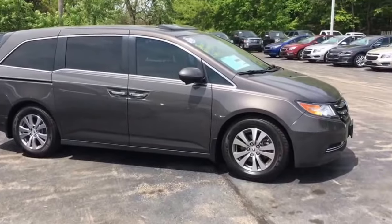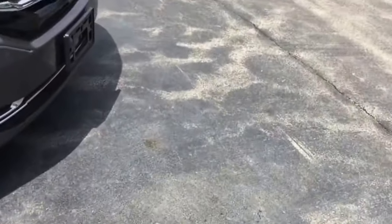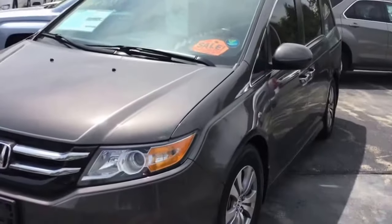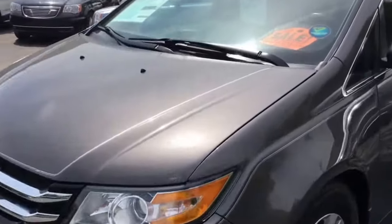It's a 2016 Honda Odyssey EX-L, 33,000 miles with rear entertainment DVD. I do have the van here at the Cedarville store. It has just been reduced by $2,500 — it's down to $27,452.